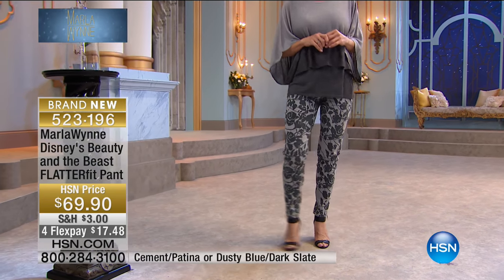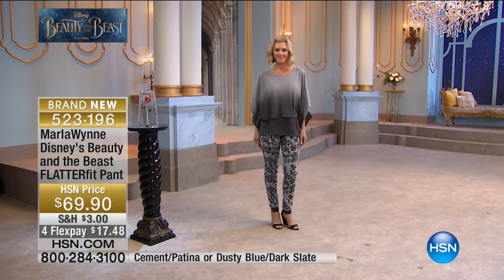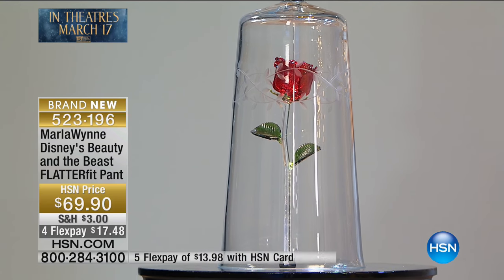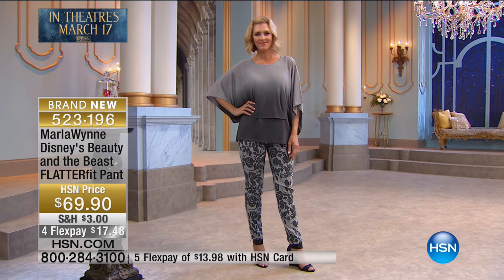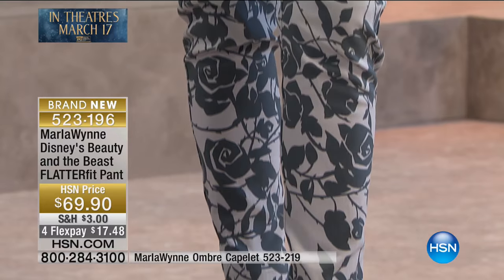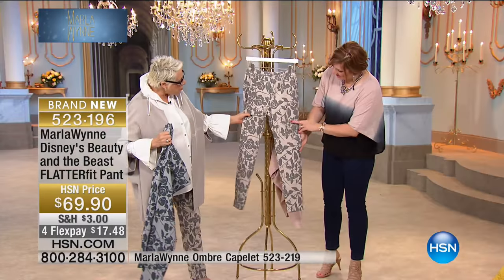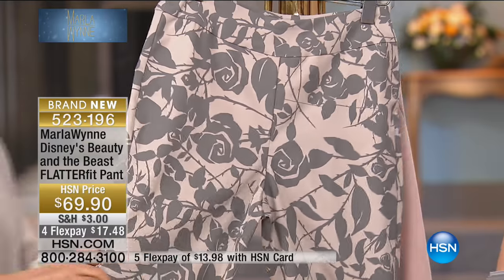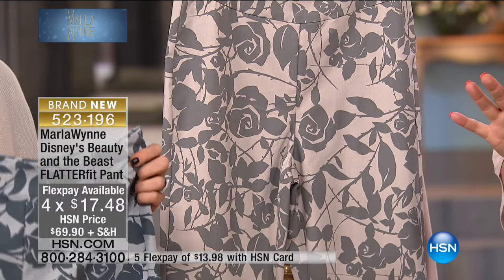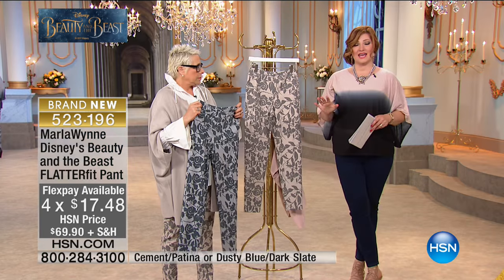It's got that little rose motif. Those of you who got my printed floral pant last year — they blew out. You loved them. So we thought, let's honor the rose. Well, I'm not a girly girl and I love these. I think you're going to find your Prince Charming in those pants. I don't know — I seem to be picking up a few beasts. But maybe I can transform him. Just like Belle did. Exactly. We have two colorways: the ombre blues for those who love their denims, and what we're calling the Cement Patina. We also have the Dusty Blue Dark Slate. Almost a hundred of these have already been spoken for. Sizing: 2 through 16, and 16 through 24 women. This is easy care, made in the USA.